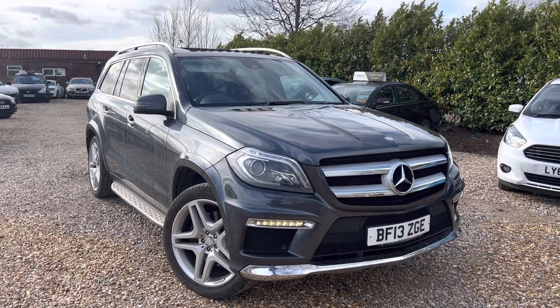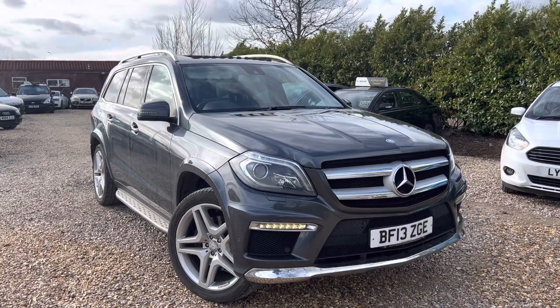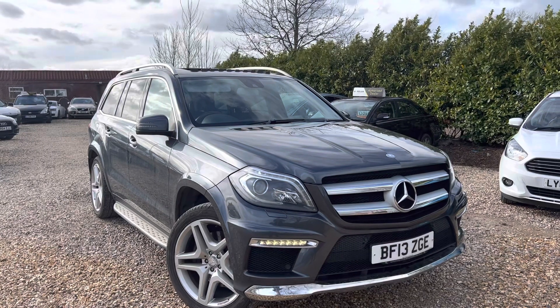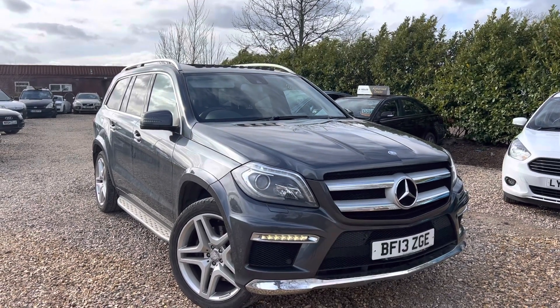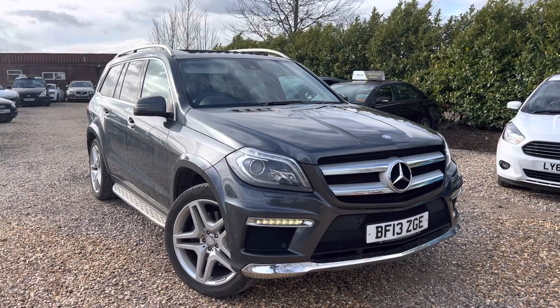Only three previous keepers on this one with just over 111,000 miles. It's got Mercedes-Benz service history up to 2019 and private thereafter — could potentially need a service now. It is HPI clear with MOT until the 3rd of July 2023.